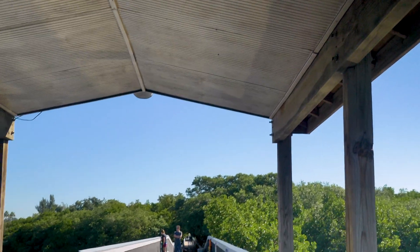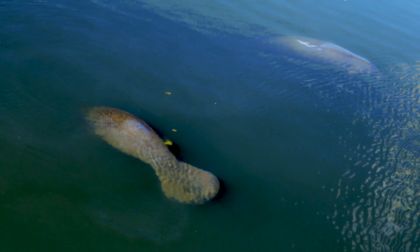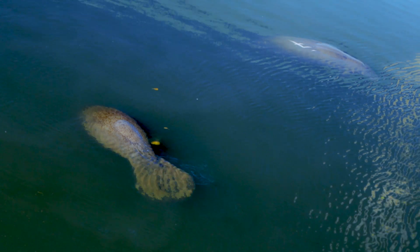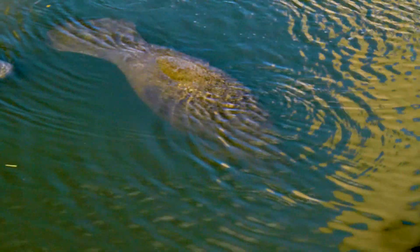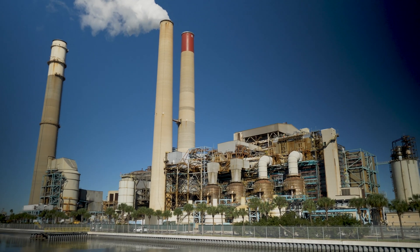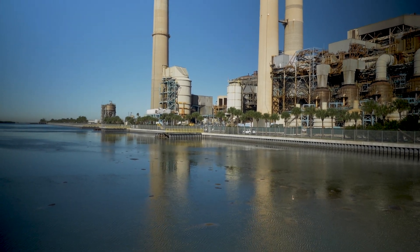If you want a perfect spot to watch manatees gather, Tampa Electric's Manatee Viewing Center is the best place to be. A system of boardwalks offers great vantage points to watch the gentle giants do their thing — which isn't much. The manatees meet here in the winter months to enjoy the warm waters generated from Tampa Electric's nearby power station.